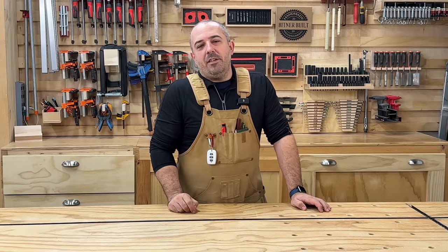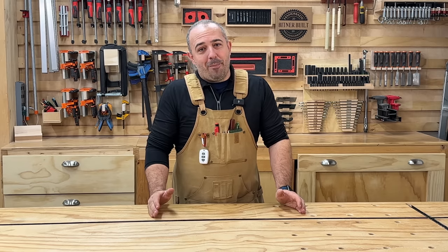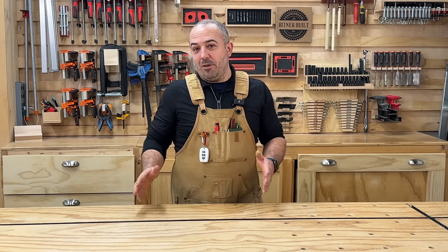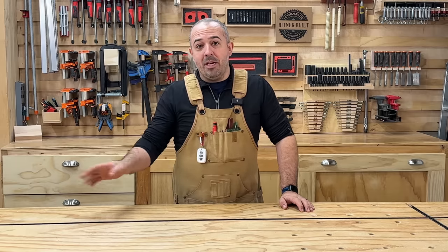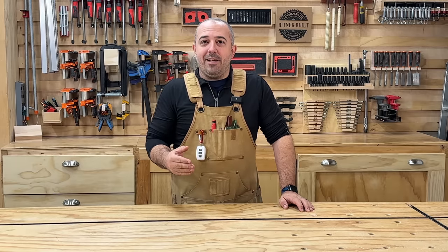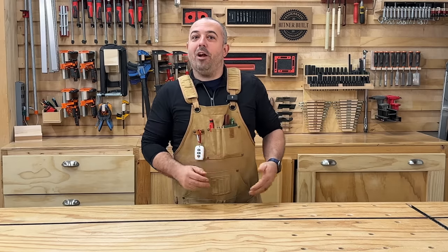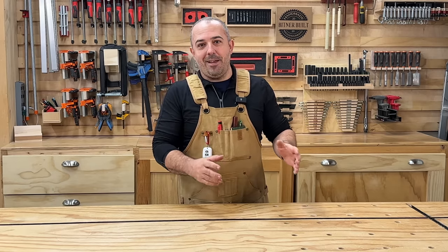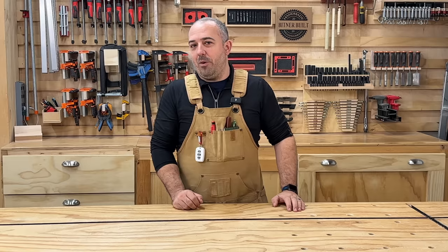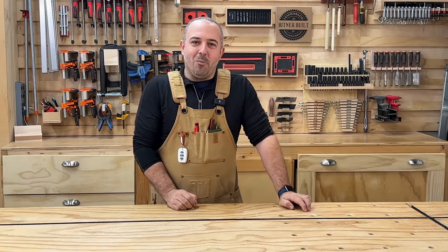Today we're going to visit Steve Morris at the Morris Collective. He has a one-car garage shop that also has other uses in it, so he has limited space. He has a full-time job and a family, so his woodworking is a passion on the side, but he's turned that passion into a side hustle where he's now selling his products and making a good amount of money that's buying him new nice equipment for use in that space.